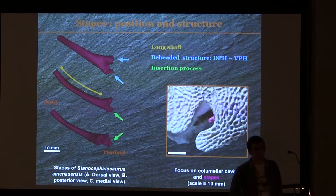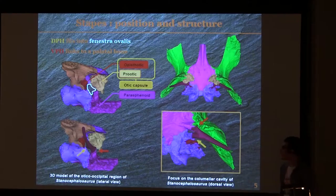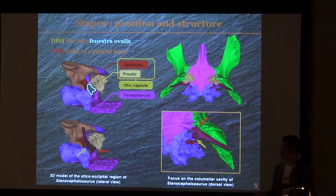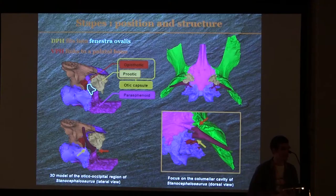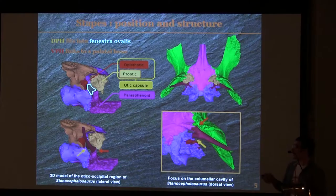About the structure of the Stapes itself: it is composed of a long shaft, just here, and it is finished by two heads. You have the dorsal proximal head (DPH) and the ventral proximal head. This DPH is finished by a small bone lamella called the insertion process. About the surrounding structure, the DPH is in contact with the parasphenoid by means of this small insertion process, and there is a firm connection between these two bones, because the insertion process is opposed on the parasphenoid as it is sutured to it. About the second head, the DPH fits into the fenestra ovalis of the otic capsule, which is in two parts in this specimen, and the fenestra ovalis allows contact between the DPH and the inner structure.